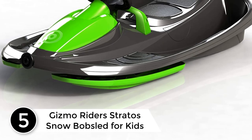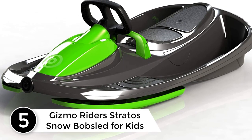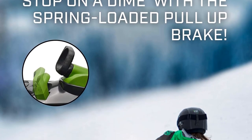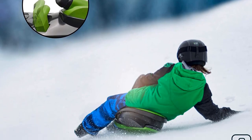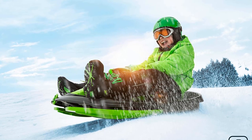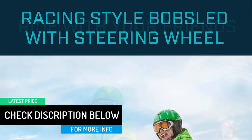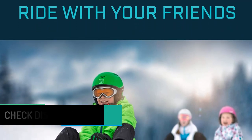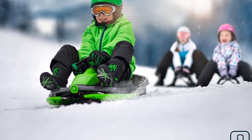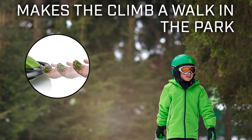Starting at number 5: Gizmo Riders Stratos Snow Bobsled for Kids. The Gizmo Riders Stratos Snow Bobsled can fit up to two riders and has been built with speed and handling in mind. It features a steering wheel connected to a locking differential steering system, a spring-loaded brake activated by pulling the brake handle, and is easily assembled with no tools. It also includes a retractable tow rope and anti-slip plastic seat, suitable for kids ages 3 and up.